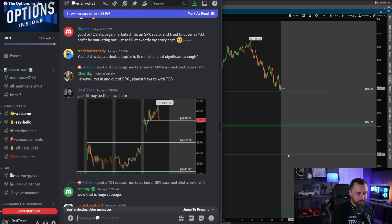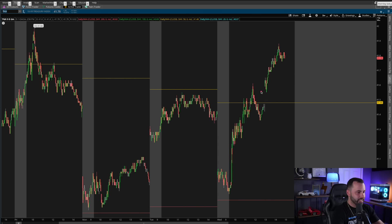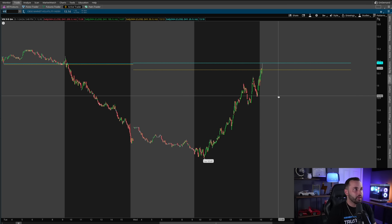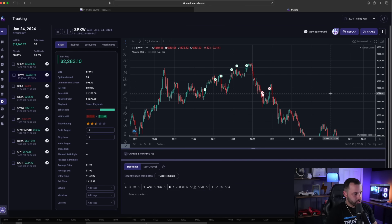Around 1:18 I was updating the group that the gap fill move might be starting — we saw a rejection near 4900 after that treasury auction. On the TNX chart, we had a gap up on the 10-year and continued that move higher, leading to market weakness. Something I was focused on all day was that as the market moved higher, the VIX was also increasing. That rising VIX, the gap fill potential, the treasury auction, and the 10-year all moving higher combined — that's what got me interested in taking SPX puts.